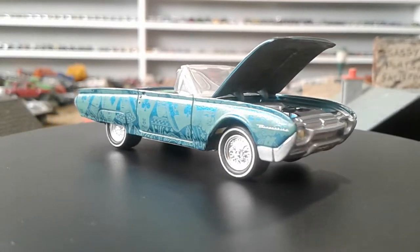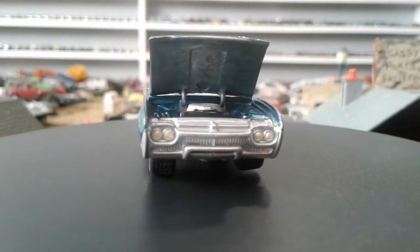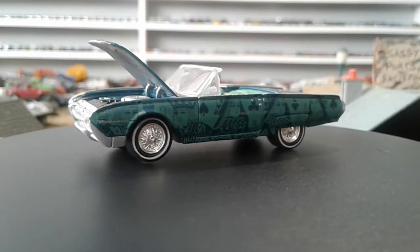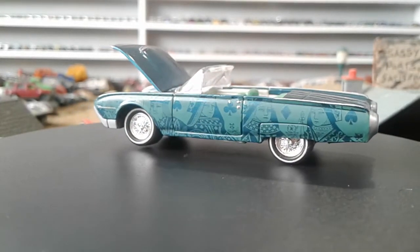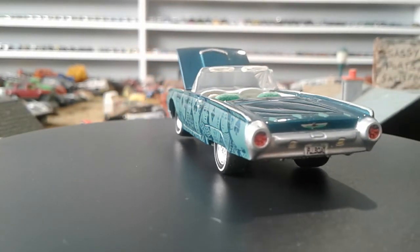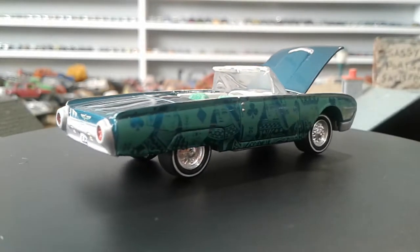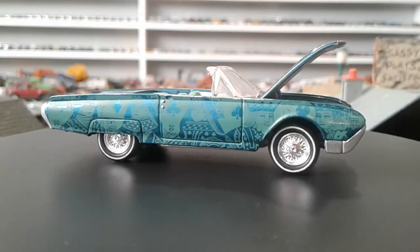Hey guys, it's Todd. I got a mail call — I actually got about 25 Johnny Lightnings in, but I'm only going to show seven because I have to go to work in a couple hours. This will be a couple of part videos. I bought these as a lot on an auction from a guy here in Canada.